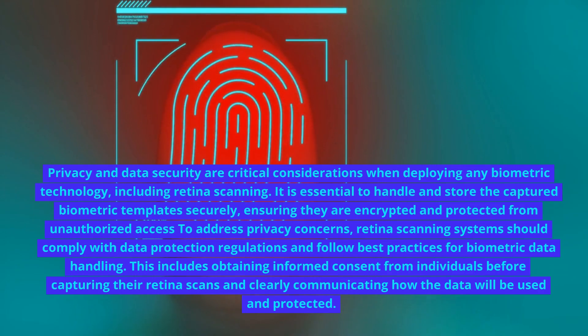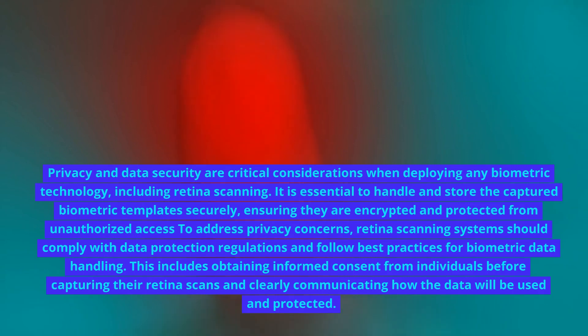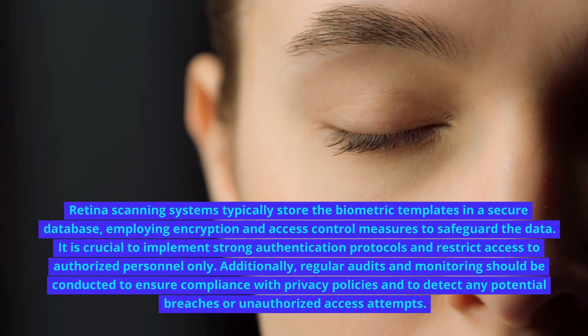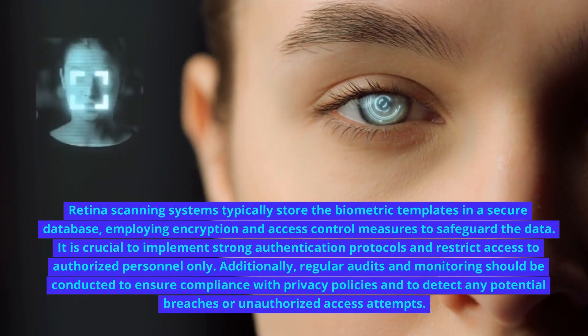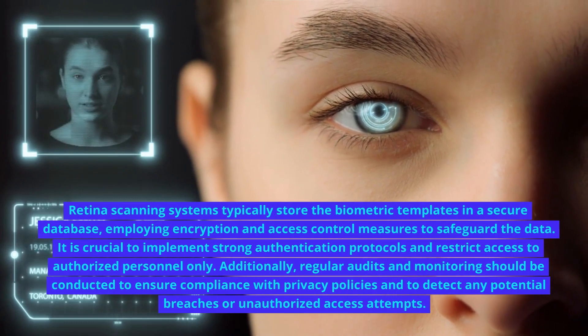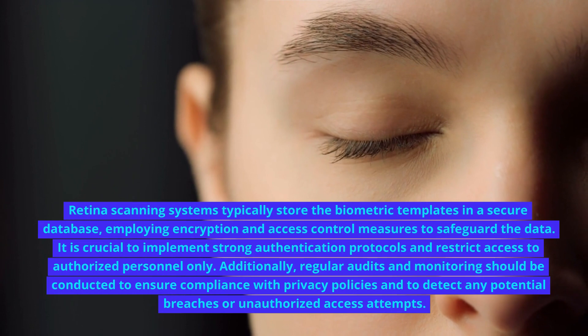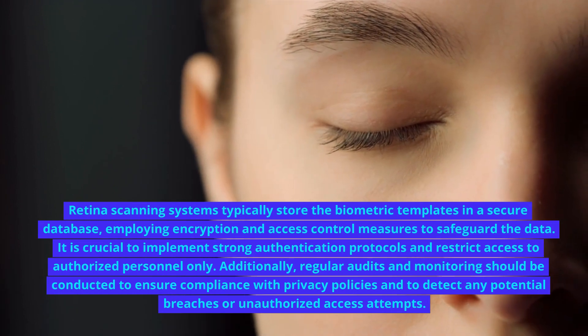This includes obtaining informed consent from individuals before capturing their retina scans and clearly communicating how the data will be used and protected. Retina scanning systems typically store the biometric templates in a secure database, employing encryption and access control measures to safeguard the data. It is crucial to implement strong authentication protocols and restrict access to authorized personnel only.